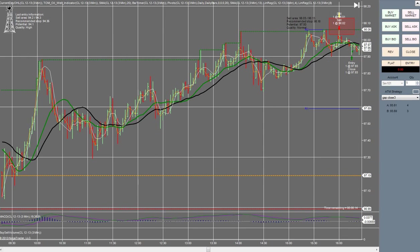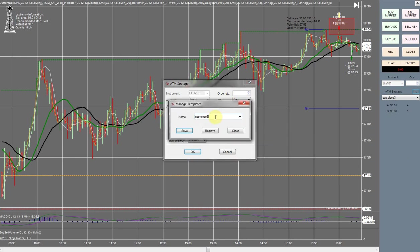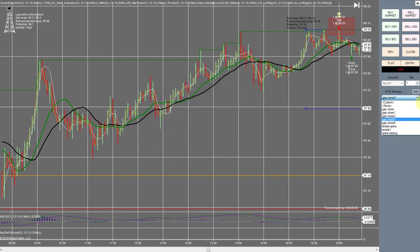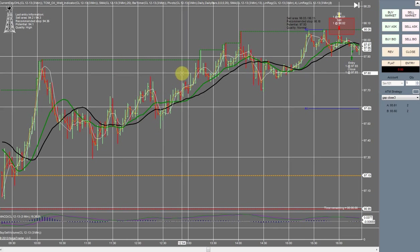The next thing I wanted to speak on was setting up your ATM strategies. A lot of you watching this are going to be new coming into NinjaTrader. Once you go into your chart trader, come over to ATM strategy and click this little bubble. You can decide how many contracts you want to trade — I'm doing one. You'll select 15 and 10 because that's what the oil well indicator uses. Then simply right-click in this box, give it a name, save it, and click okay. Once you get entered into a trade, it's going to automatically enter your 15 stop and 10 take profit. It's just a way to save yourself some time.